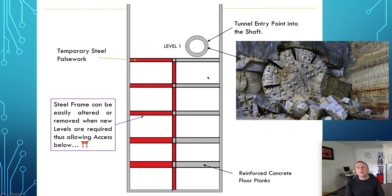Your TBM would be here and you'd start the tunnel. Then maybe you'd drop in a second TBM and start another tunnel — you'd have a tunnel going northbound and a tunnel going southbound. Here's an example of a breakthrough point in the tunnel, top right. The steel frame can be easily altered or removed when new levels are required, thus allowing access below.